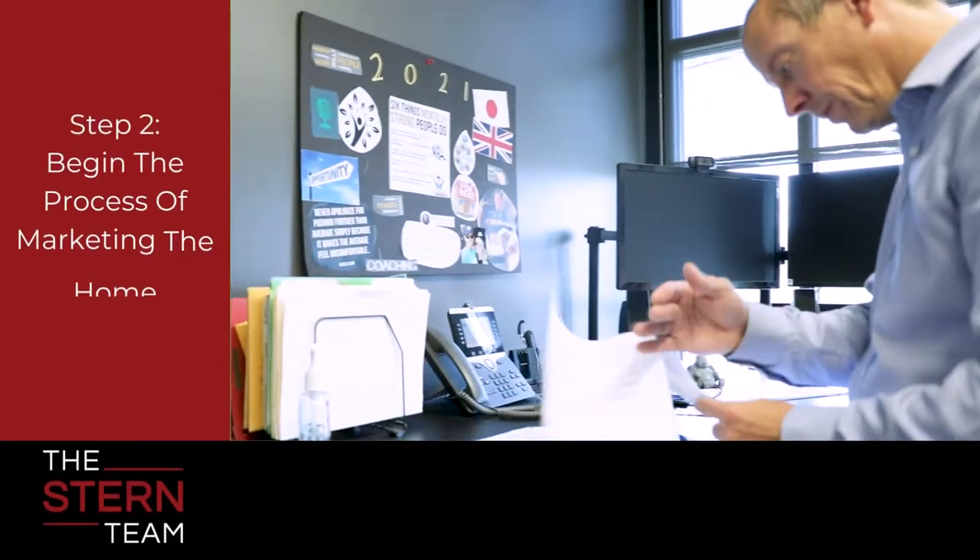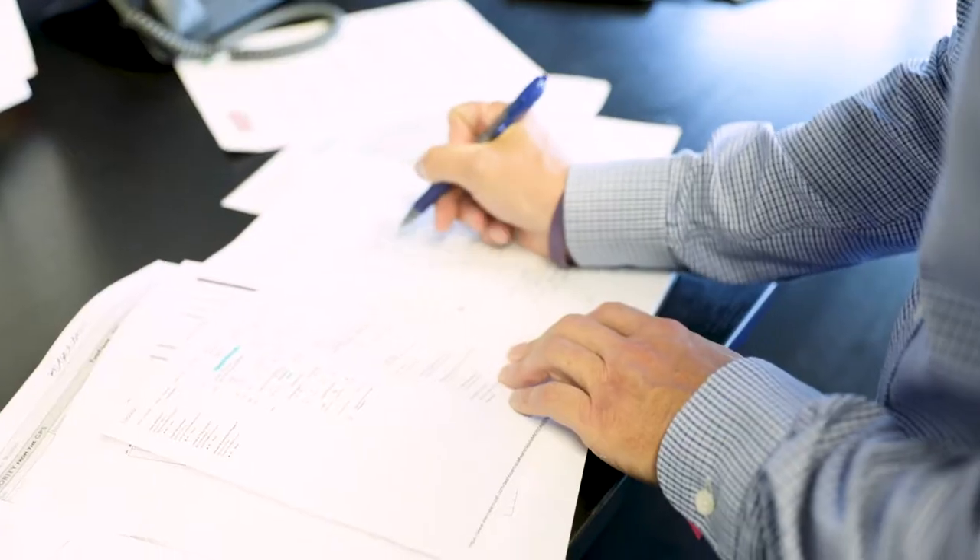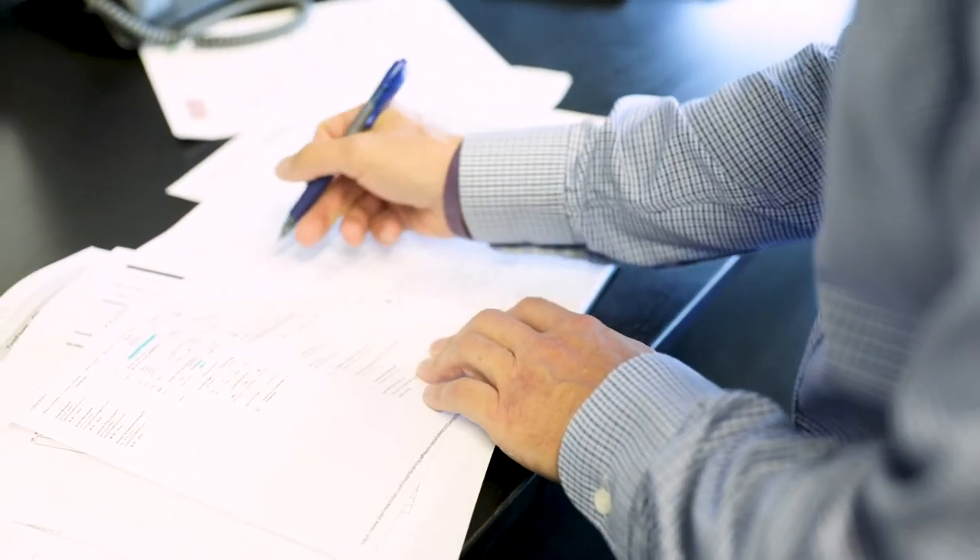The second thing we're going to do is review all the marketing items to get your home sold. On the Stern team, there are 25 action items we do with every single home. We're going to walk you through that list because we know that if the marketing is done right, the people will come.